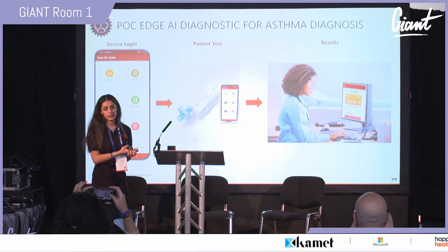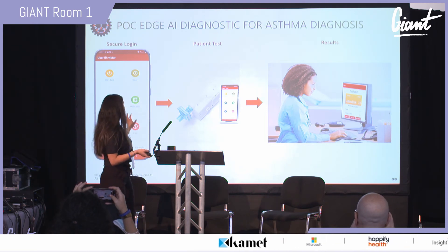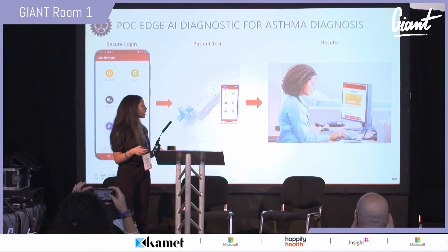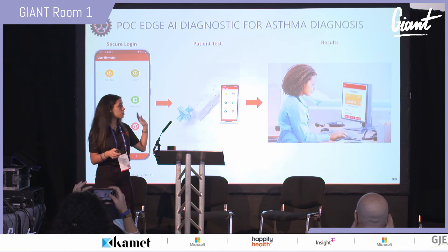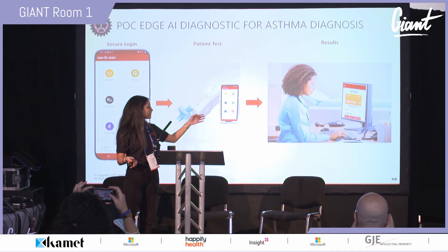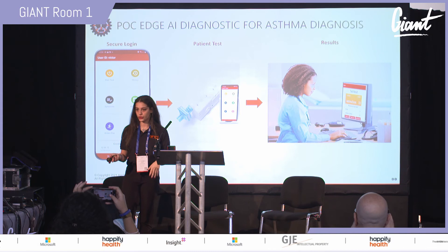The second application is diagnosis, mostly aimed at the GP's office. You securely log in and perform the patient test with your GP or nurse, and then it automatically shows on their health management system whether the patient is asthmatic or not.